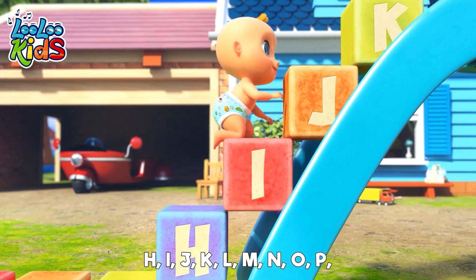Now you know the ABCs, next time won't you sing with me. A, B, C, D, E, F, G, H, I, J, K, L, M, N, O, P